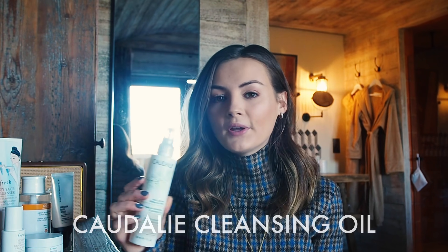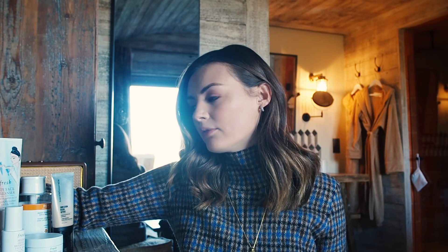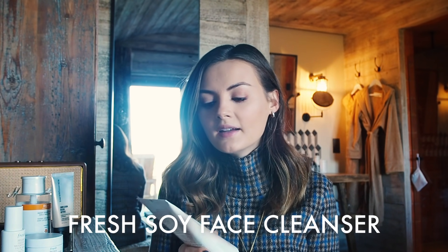To cleanse my skin in the evening and remove makeup, I use the Quarterly cleansing oil. This is brilliant at just melting away your makeup, especially your mascara — it's absolutely brilliant. I use that purely to take off my makeup.